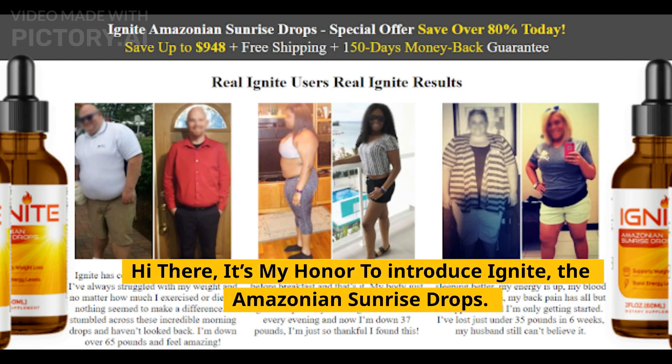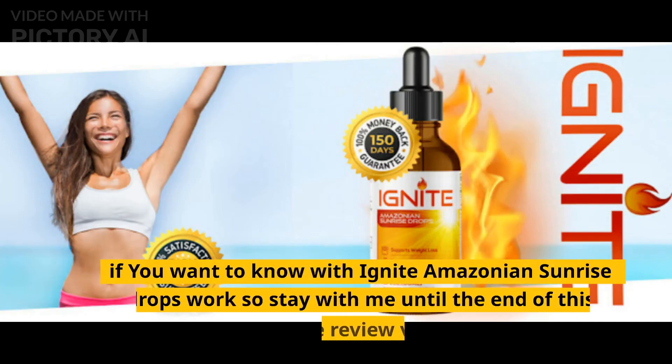Hi there, it's my honor to introduce Ignite, the Amazonian Sunrise Drops. If you want to know what Ignite Amazonian Sunrise Drops works, stay with me until the end of this Ignite review video.